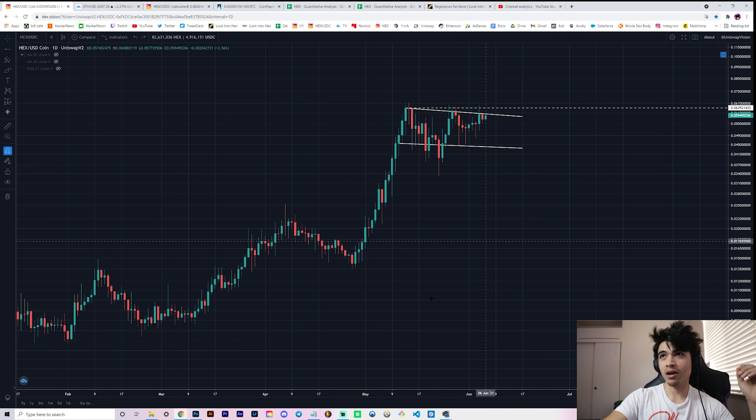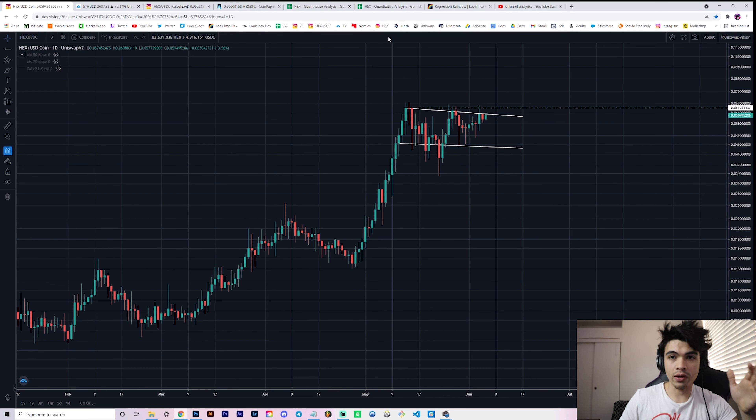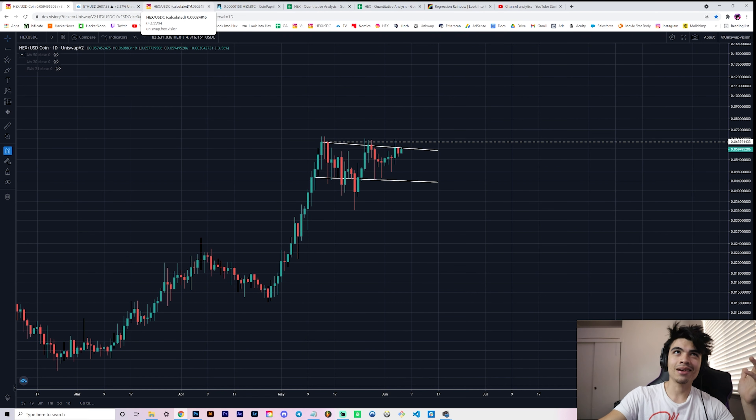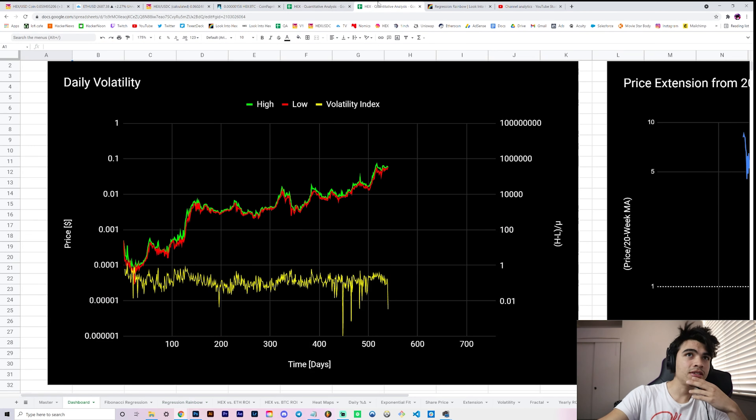HEX generally likes to do textbook formations, so I wouldn't be surprised if we had a textbook break above, held it as support, and then it was blast off. This whole video is really just about whether we're on track - I'm going to show you a series of charts. Things are kind of quiet right now, so we're going to look back to see where this model is at, and I do have something a little different and new to show you.